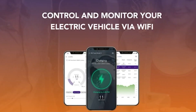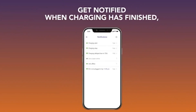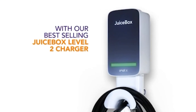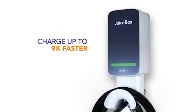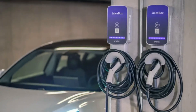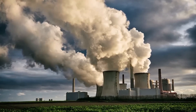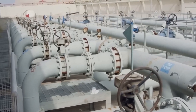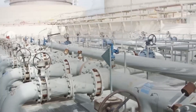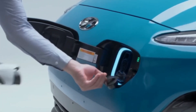Its smart and connected features allow users to monitor and control the charging process remotely through a dedicated mobile app, providing real-time insights into charging status, energy usage, and cost tracking. One of the standout features of the Juicebox 40 is its compatibility with renewable energy sources, allowing users to optimize charging during periods of lower electricity costs or when renewable energy generation is at its peak. This not only supports eco-friendly charging practices, but also contributes to cost savings for EV owners.